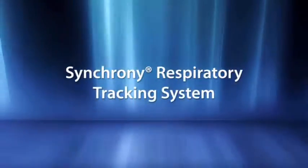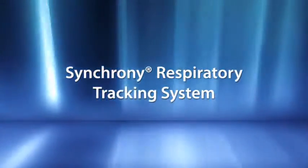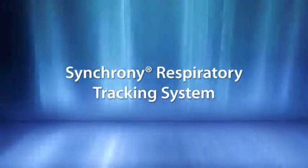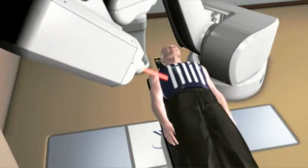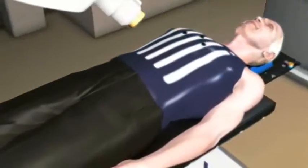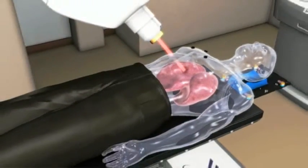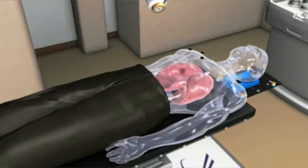Using the Synchrony respiratory tracking system, the CyberKnife delivers tightly contoured beams that move precisely with 3D tumor motion throughout the respiratory cycle. With this revolutionary technique, patients breathe freely during treatment without gating or breath-holding, and planning margins are limited to only that which are clinically relevant. With the Synchrony system, the CyberKnife maximizes surrounding tissue preservation with planning margins that are often only one millimeter — not centimeter, but millimeter.